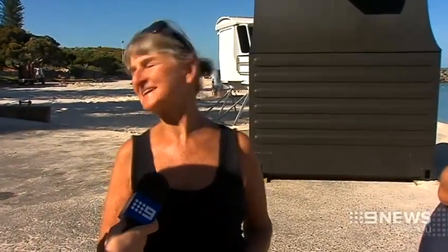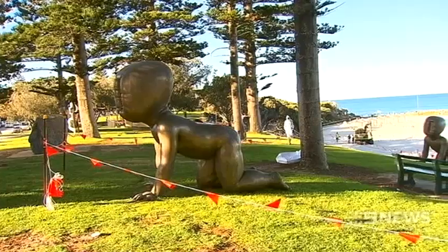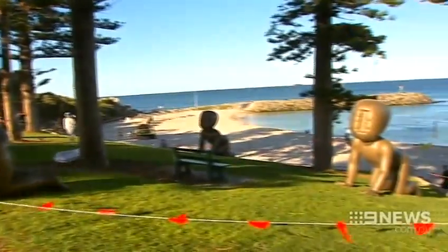I think it's good to show on the beach the sculptures. Why not? I think they are very nice — very modern, of course, but nice to look at, I think. This year the exhibition will showcase 31 WA artists plus 39 others from across the globe.